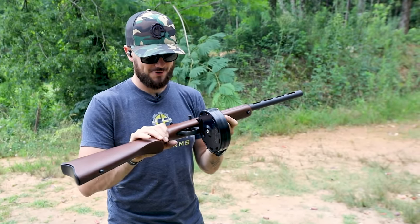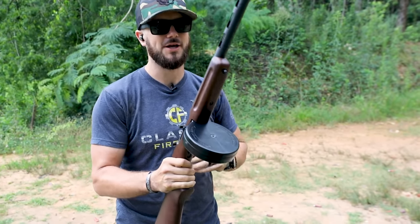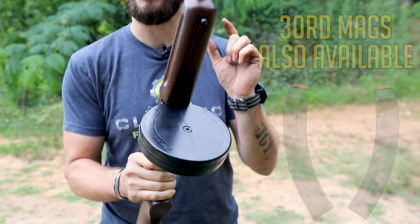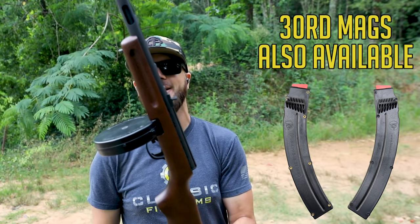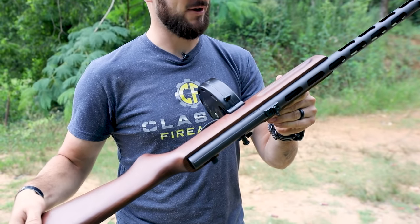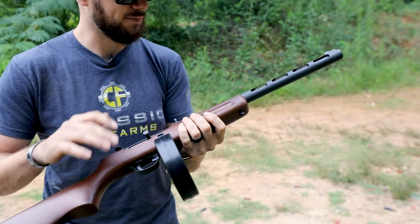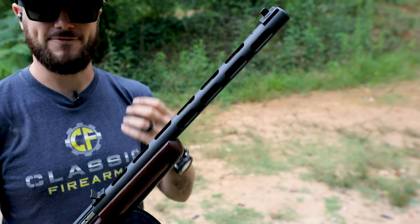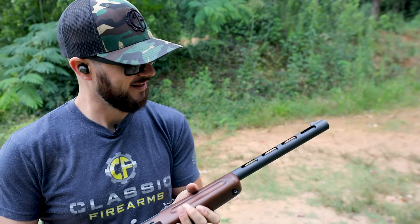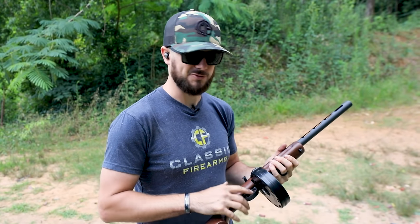Mitchell's Mausers, or Mitchell Manufacturing Corporation, brings you the made-in-Italy PPSH 41 chambered in 22. It does come with a 10-round mag, but they also offer these 50-round drums which are just pretty freaking neat. What a cool gun. If you're looking for something that pays homage to that classic PPSH that everybody knows — with that very high rate of fire — this thing is pretty fun. Who doesn't love a little 22 carbine, especially when it has a 50-round drum?